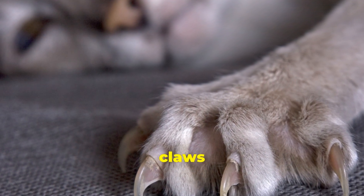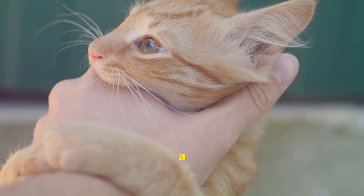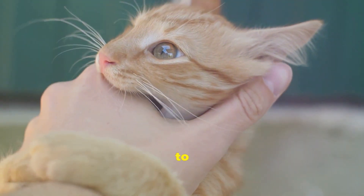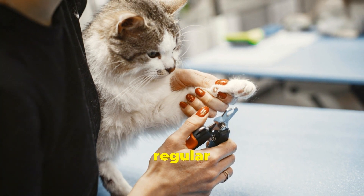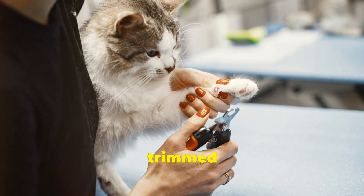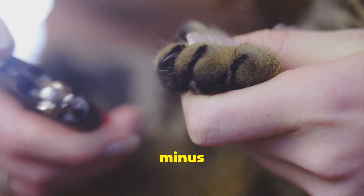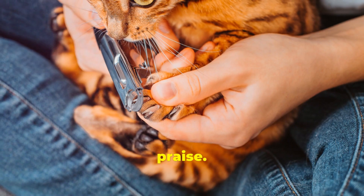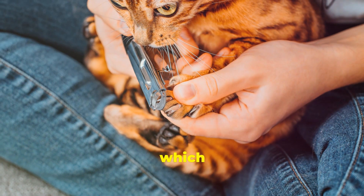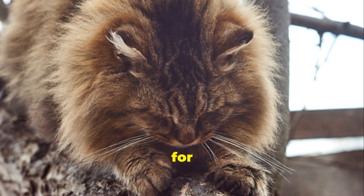Let's address the elephant in the room — or rather, the claws on the lap. While kneading is a natural and mostly harmless behavior, those sharp little daggers can sometimes put a damper on the cuddle session. There are a few things you can do to manage those needle-like claws. First and foremost, regular nail trims are your best friend — keeping those claws trimmed will significantly reduce the ouch factor during kneading sessions. If your cat is resistant to nail trims, try using positive reinforcement techniques like treats and praise. You can also invest in claw caps, which are soft vinyl covers that adhere to your cat's claws, preventing them from scratching. Introduce these new experiences gradually and make it a positive association.